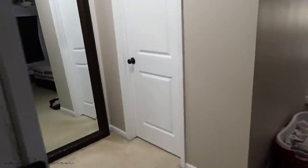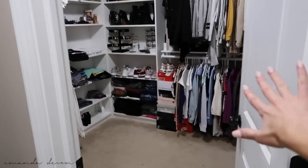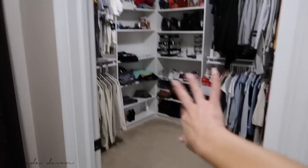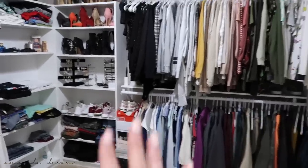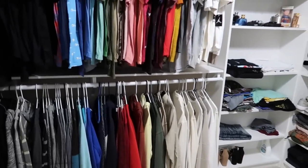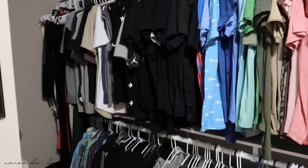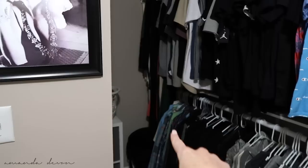So once we walk into the bedroom, this is where our closet is. I have my big mirror here and I'm in the middle of doing laundry so I don't want to show the rest of the bedroom yet. When I designed the closet, there's one smaller side and one bigger side. Since Jake has way more clothes than I do, I gave him the bigger side.